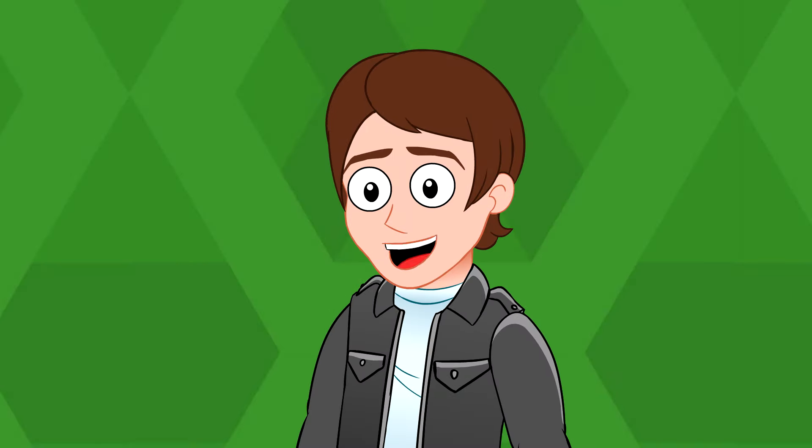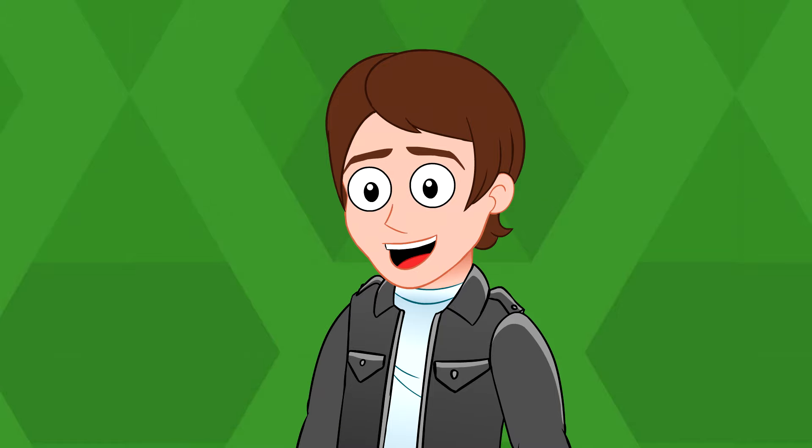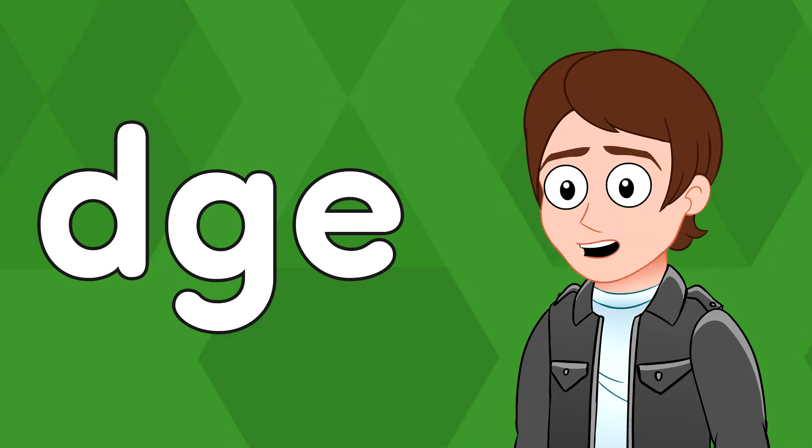Great job! Now, see if you can read these words before me or along with me. The letters D-G-E make the J sound at the end of these words.